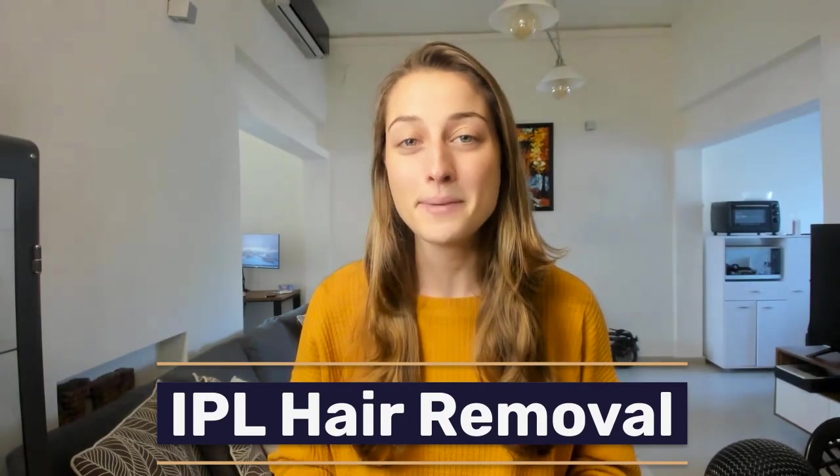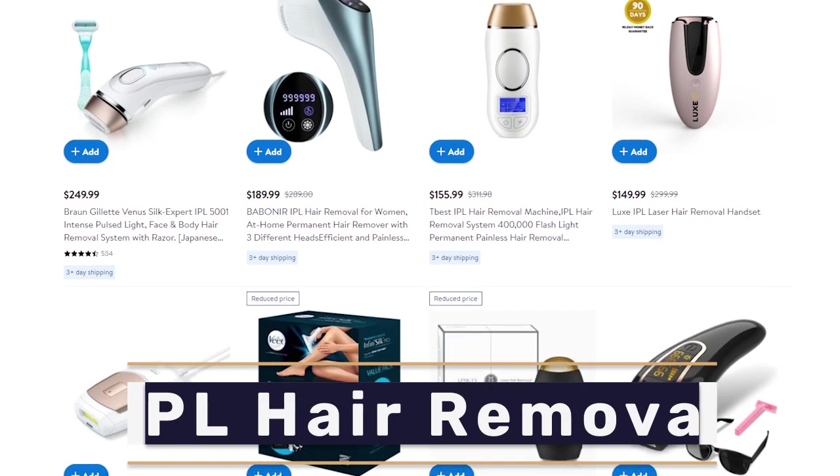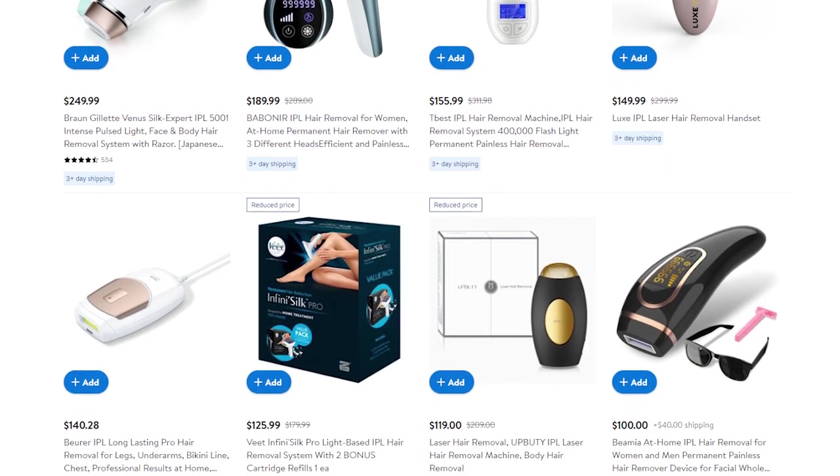Our next high-ticket item is IPL hair removal. This product is within the beauty and personal care niche and has been skyrocketing over the last few years. When it comes to hair removal, many people are willing to make that initial expensive purchase because they know it will save them money in the long term. They'll use this product to achieve permanent hair removal so they don't have to continue with cheaper maintenance options that really add up over the years.